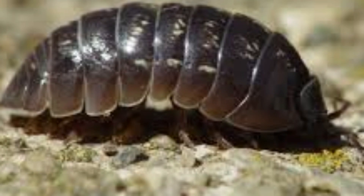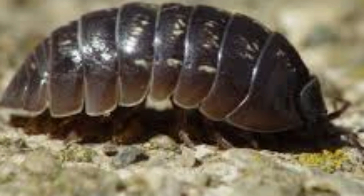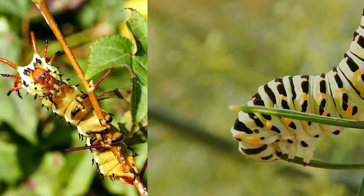Roly Poly. Pillbug. This little guy looks like a tiny gray armor-plated ball. They love to curl up in a ball when scared, and are often found hiding under rocks and leaves.